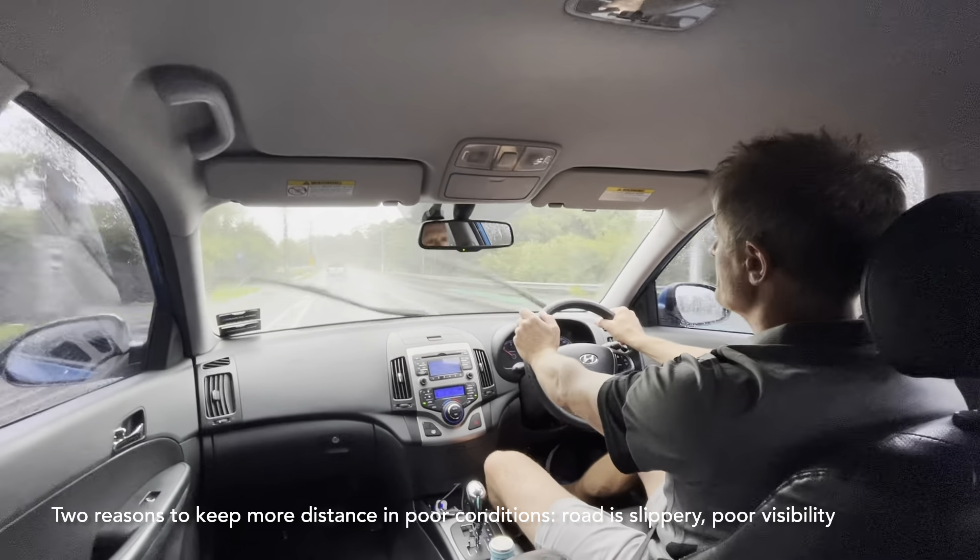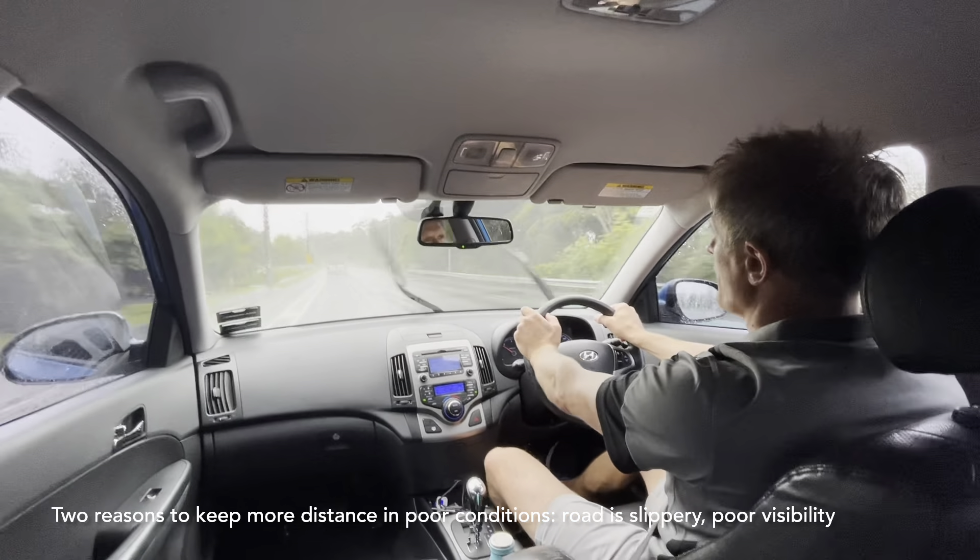Hi, this is Harold from A1 Driving School. Today we're doing a video on what steps to take when applying safe following distance in poor weather conditions. Let's go and have a look.